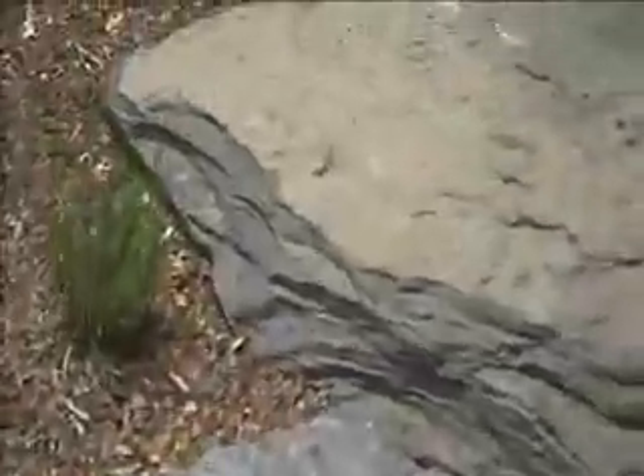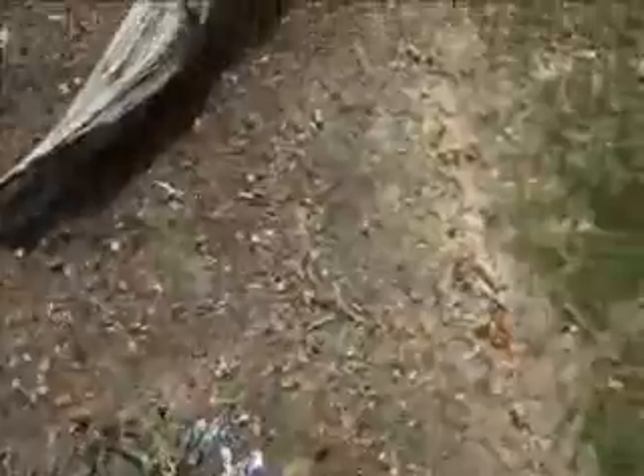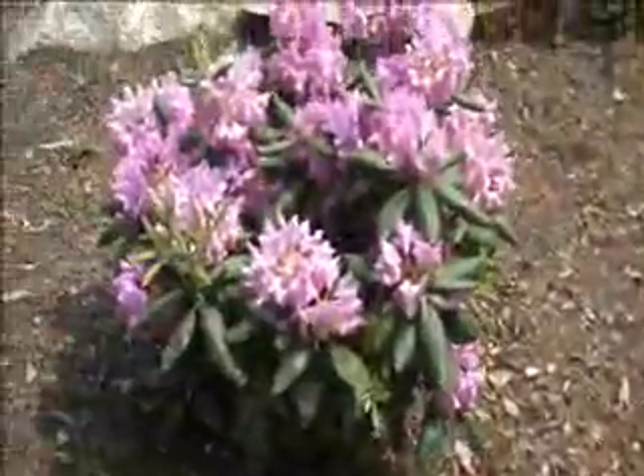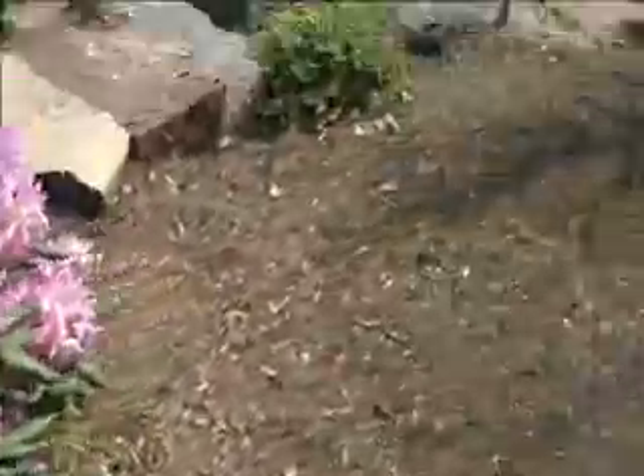A set of boulder steps leading up to the top of the waterfall, which leads into a stream at the top here. We have included rhododendrons, which are in bloom now, which is beautiful.